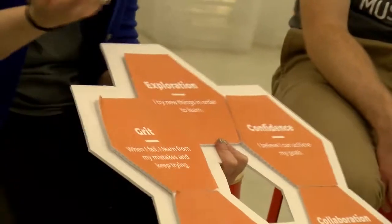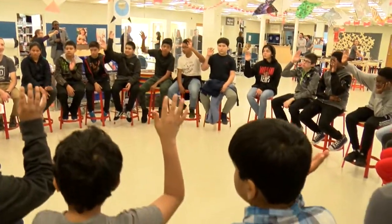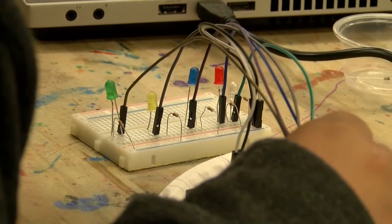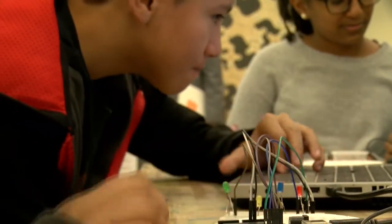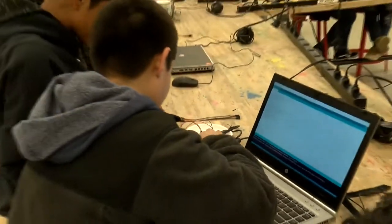Growth in science, technology, engineering, and mathematics jobs is expected to outpace non-STEM jobs over the next decade. And leaders in Montgomery County want young residents here to be prepared for those jobs when they enter the workforce. In hopes of sparking that interest, the county has partnered with the Kid Museum and Montgomery County Public Schools to promote STEM for local youth through the Invent the Future Challenge.